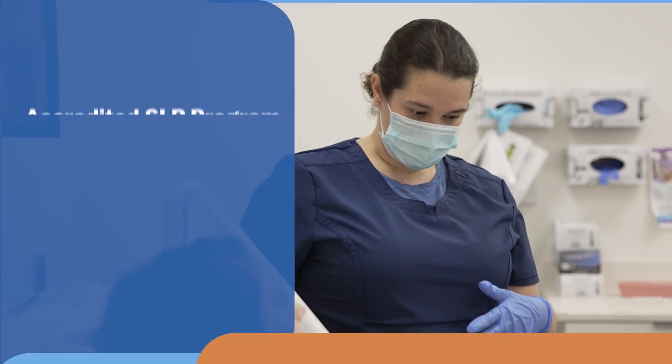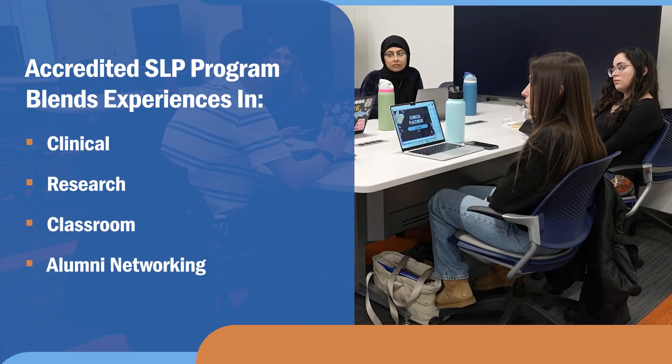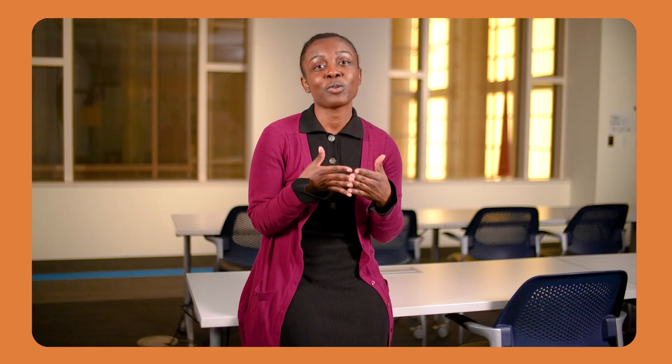If you are looking to enter into Seton Hall's speech program, I would advise you to do so, because you will have a great variety of clinical experiences, opportunities to do research, and collaborate with other professionals. When you get out there in the field, you'll see a lot of people who have come from this program and have great pride in it.